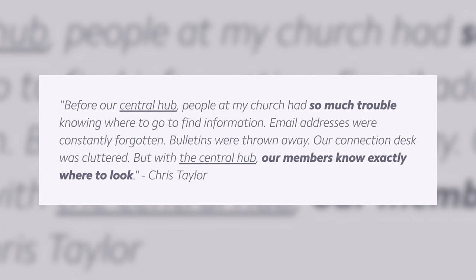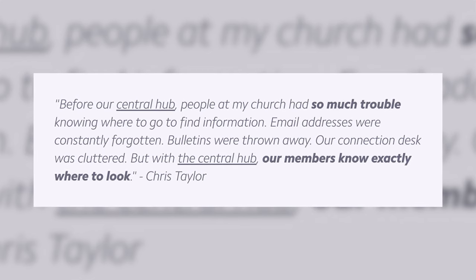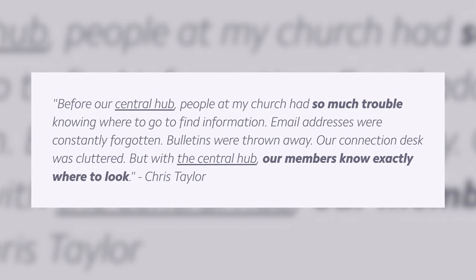We wanted to share feedback from Chris Taylor. Chris said: 'Before our Central Hub, people at my church had so much trouble knowing where to go to find information. Email addresses were constantly forgotten. Bulletins were thrown away. Our connection desk was cluttered. But with the Central Hub, our members know exactly where to look.' After a couple of months — definitely after that first year — when every announcement, every event, every ministry has a single next step and it's the same identical destination every time, it can radically transform your church's communications.